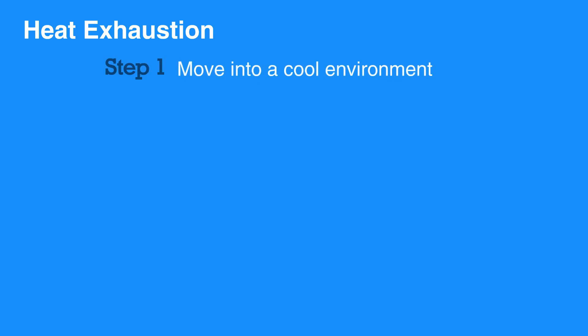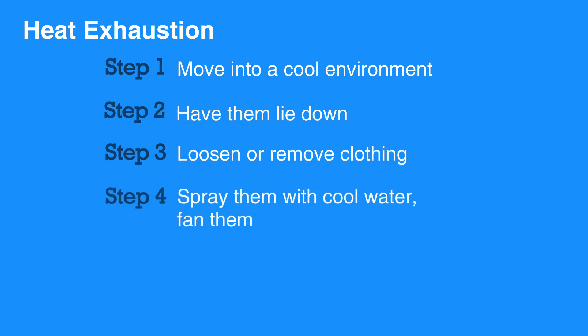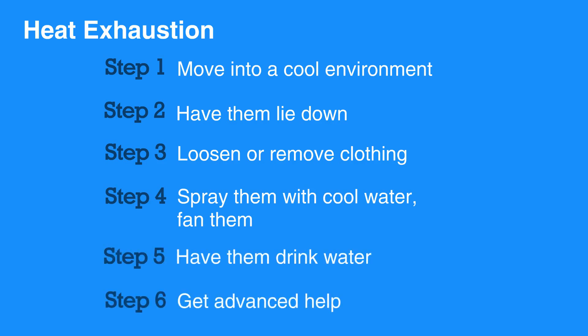To care for someone dealing with heat exhaustion, immediately move them into a cooler environment. Have them lie down and loosen or remove as much clothing as possible. Use cool water to spray them and fan them if possible. Encourage them to drink water or sports drink. Remain with them until advanced help arrives.